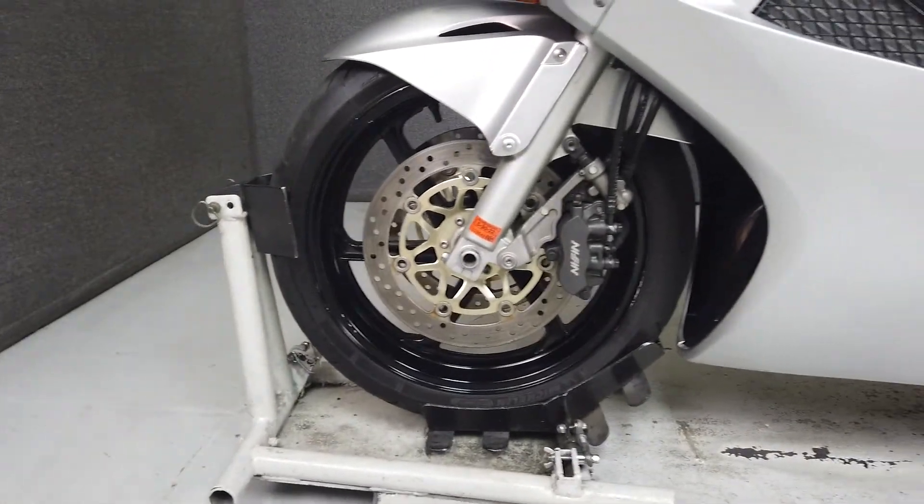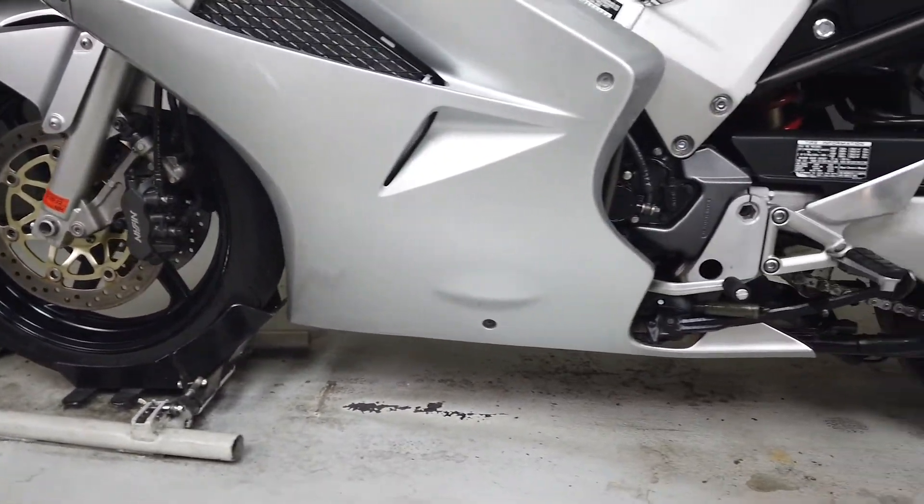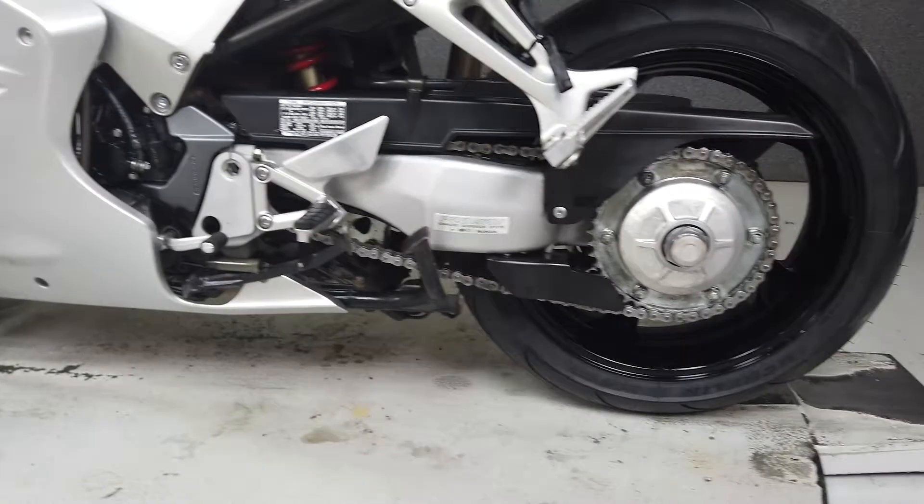We have also purchased the Cycle Check's vehicle history report. You can view this report by clicking the link on the right side of the video.